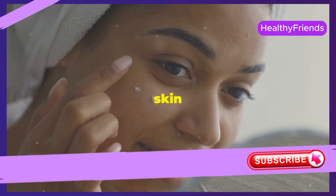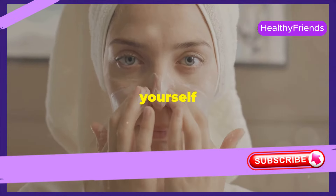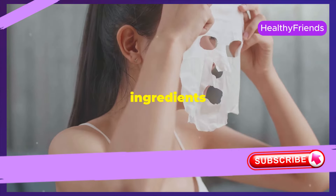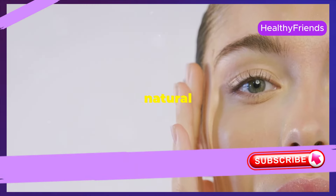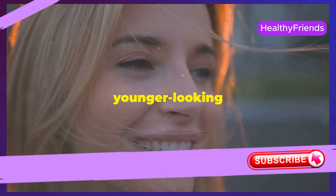Embrace the journey to radiant skin — start today. Remember, achieving younger-looking skin is a journey, not a race. Be patient with yourself and your skin; consistency is key. By incorporating these simple steps and natural ingredients into your daily routine, you can nourish your skin from within, enhance your natural beauty, and age gracefully with confidence. Start your journey to radiant, healthy, younger-looking skin today.